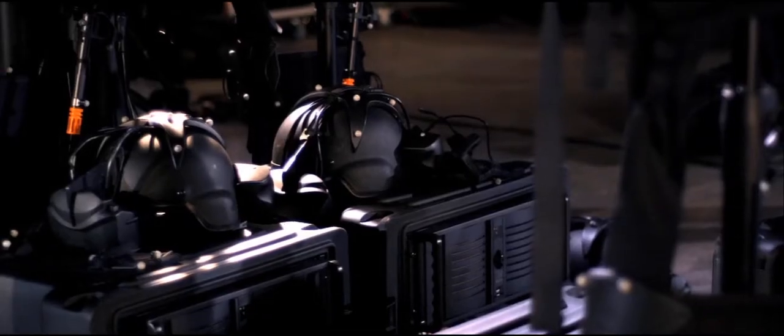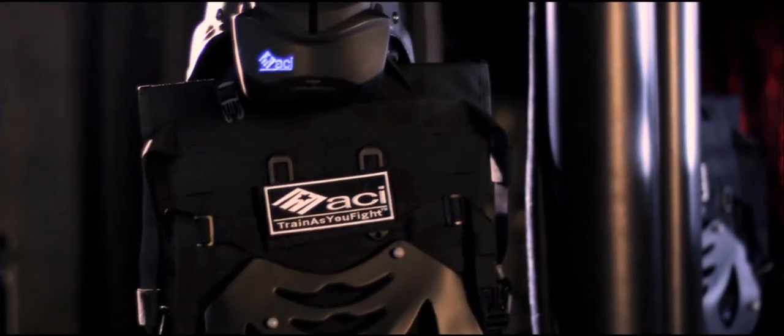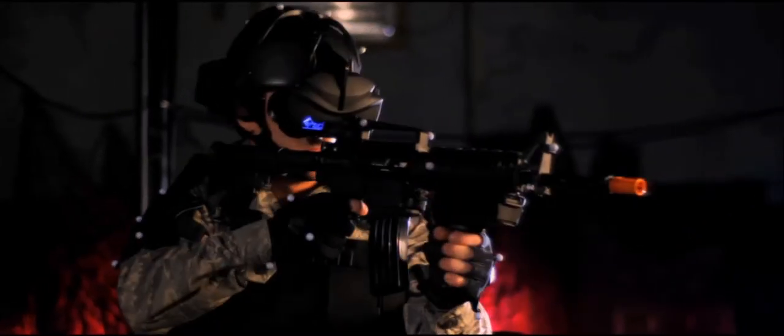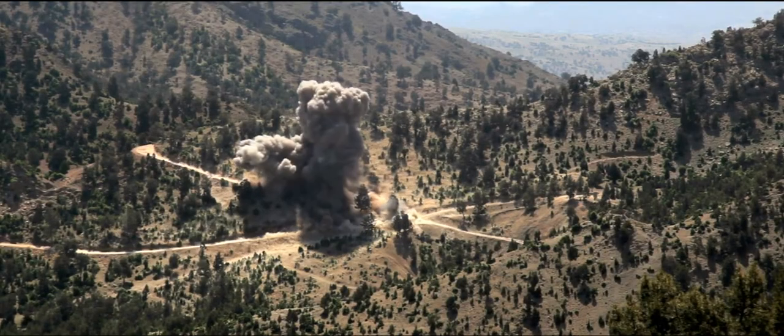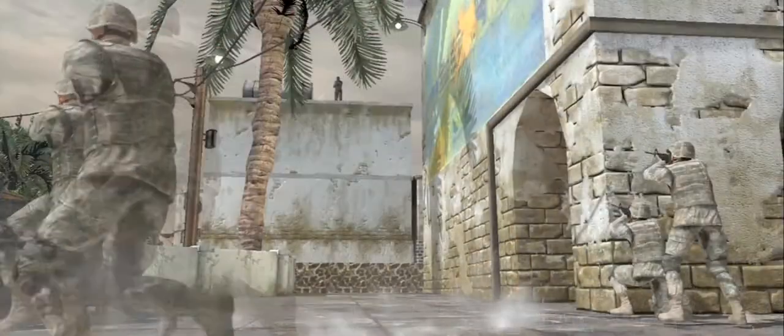ACI answers the call as a pioneer and leader in virtual reality simulation. Since 2004, ACI has established a proven track record, training thousands of soldiers for the combat environment downrange. Over the coming years, militaries will rely more and more on ground-based simulation to prepare troops for the battlefield.